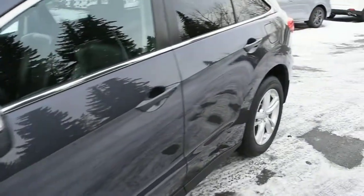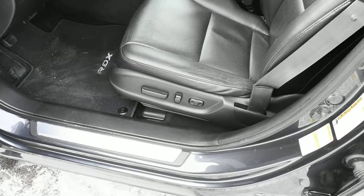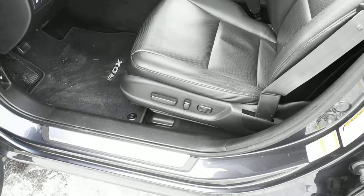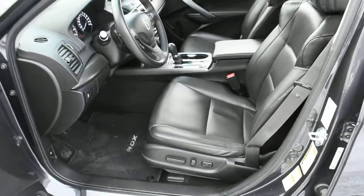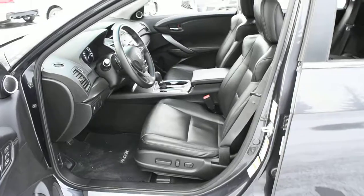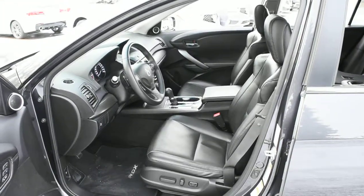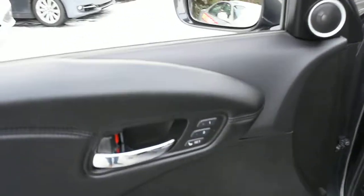Making our way towards the cabin, you do have a true keyless entry system with your Acura smart key. The cabin itself is upgraded with perforated ebony leather throughout. Front seating is 8-way power adjustable with heated elements, and the driver's side memory is located on the side panel.